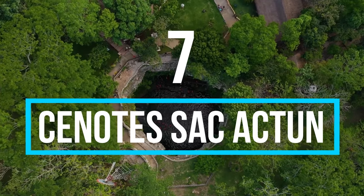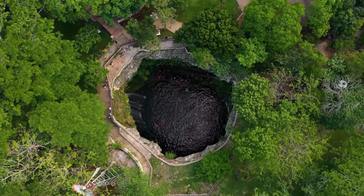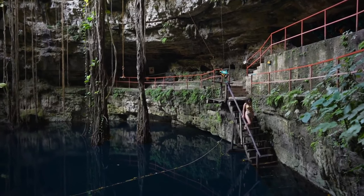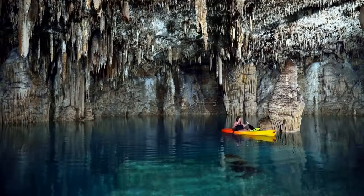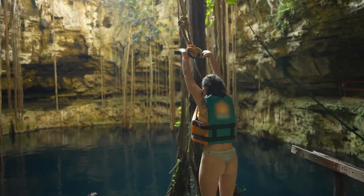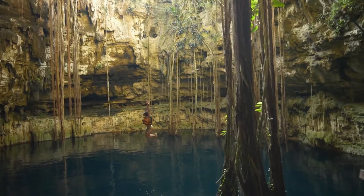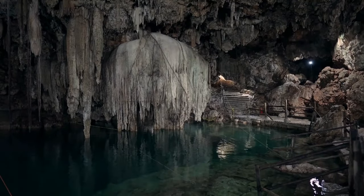Number 7: Cenote Sac Actun. Discovered at the end of the 20th century by surveyors, the Cenote Sac Actun has since been a major site of attraction for tourists coming in and out of Tulum. Not only does the underground cave have wonderful creatures of nature flocking in it, but it also has deep blue-green water running beneath and throughout the cave. So if you are a diver and also love to swim, it will be a great relaxation site for you.